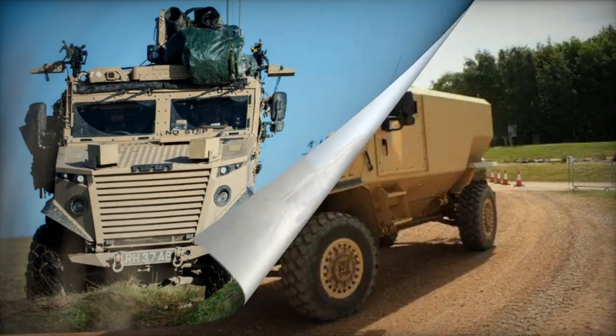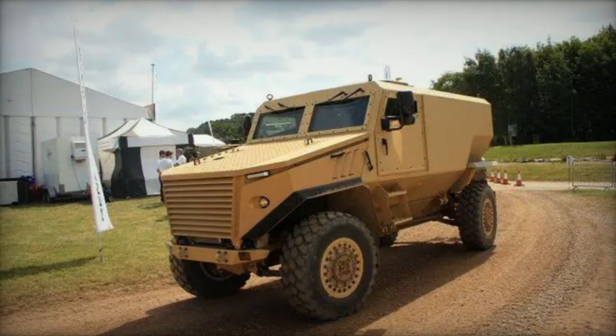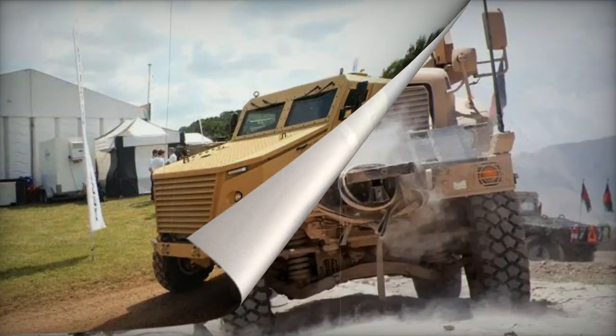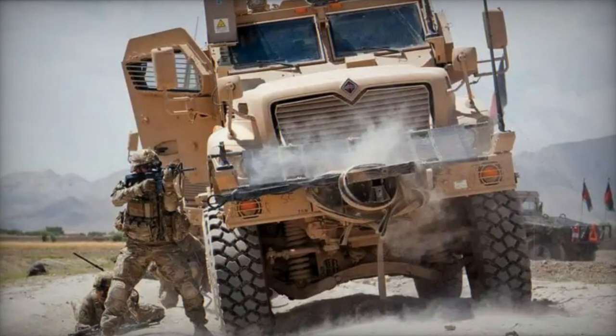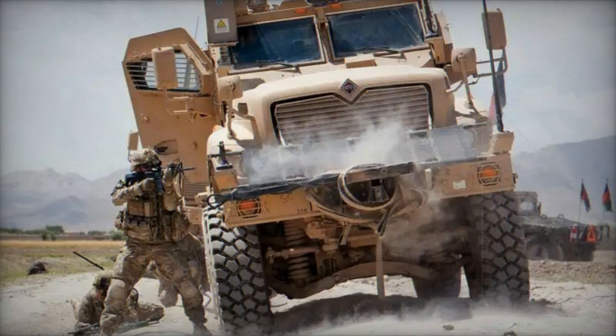Force Protection is also behind the creation of other MRAP vehicles like the Cougar and Buffalo. The Ocelot was initially conceived as a private initiative to fulfill the needs of the British Army, and was unveiled in 2009. Engineered to be compact,